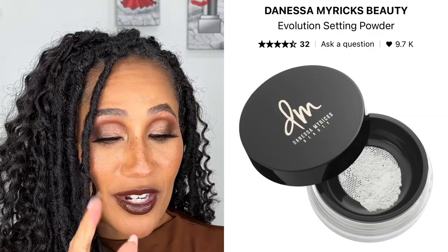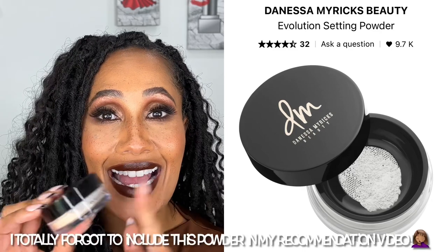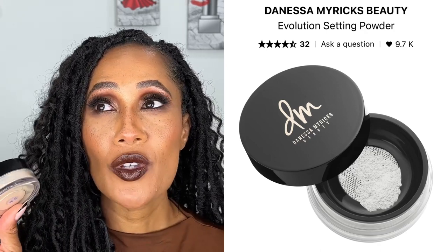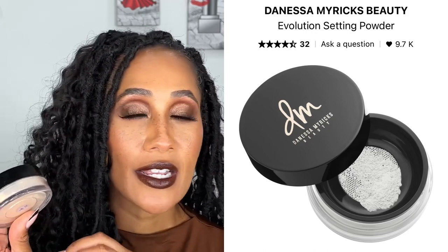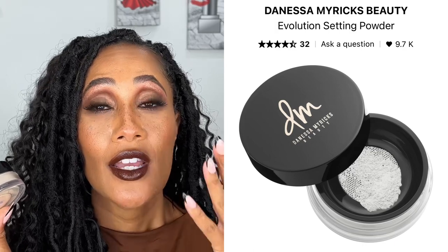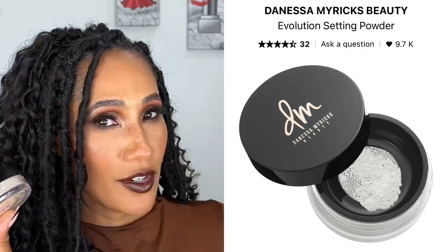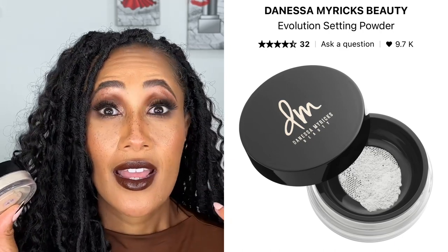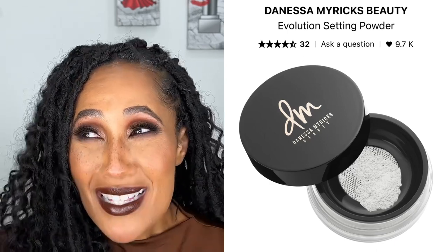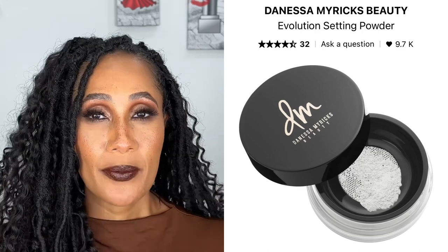Then I have the Danessa Myricks Evolution Powder in shade 01. I have shade 02 and when I say I am obsessed with this powder — obsessed. It is light as air and I'm wearing it on my face today. It makes my skin look so perfected. It's great if you want to dust just the lightest layer, but if you really want to fill in pores and make skin look flawless but not dry, it works well for that too. You can use it with a brush or press it in with a sponge. Shade 02 matches my skin tone, so I want shade 01 for the under-eye area to keep that area a little more bright.